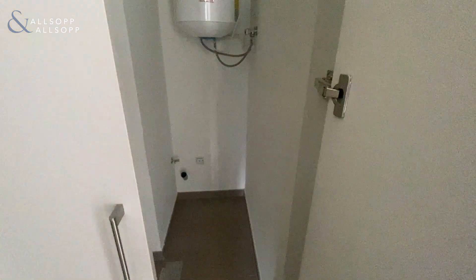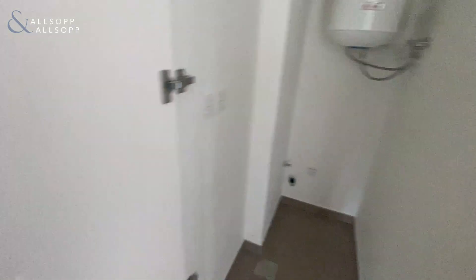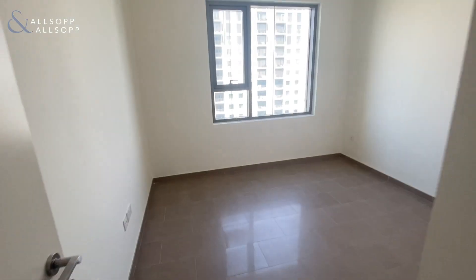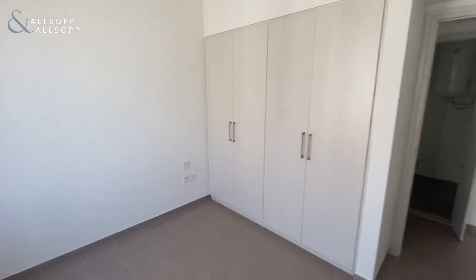In the hallway you have a laundry cupboard with space for a washing machine. The bedroom is a good size with space for a double bed, and you have fitted wardrobes.